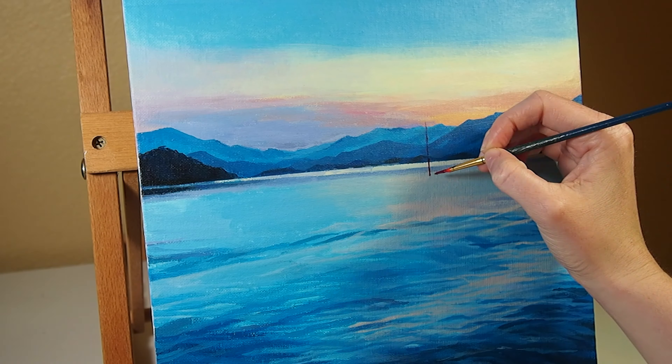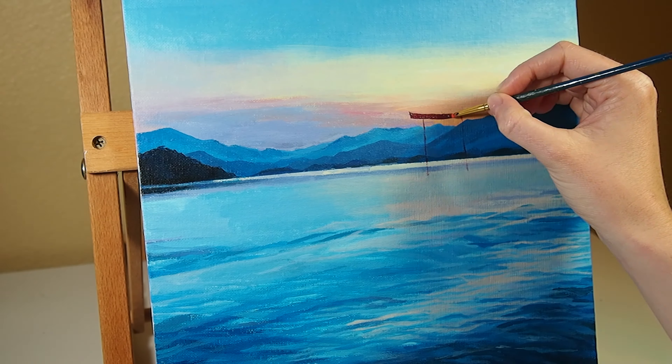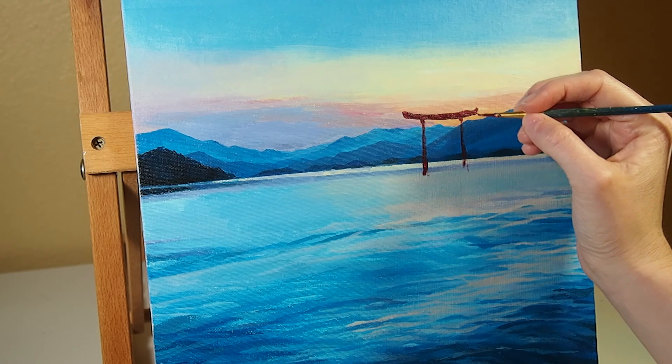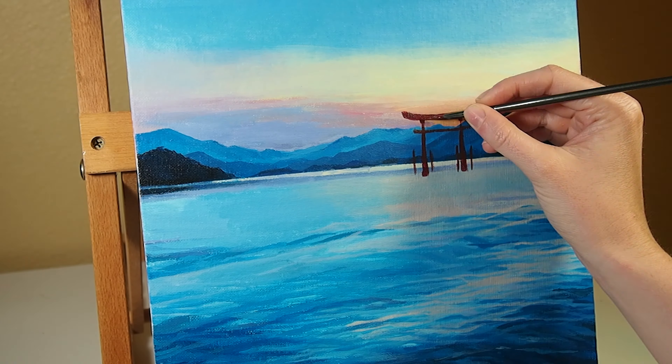I used a small liner brush to paint in the Tori Gate. As I prefer to sketch in my compositions with paint, I took my time refining and thickening the shape of the gate until I was happy with its placement. After adding in the gate, I took the same red hues and added it in the water to create the reflection.